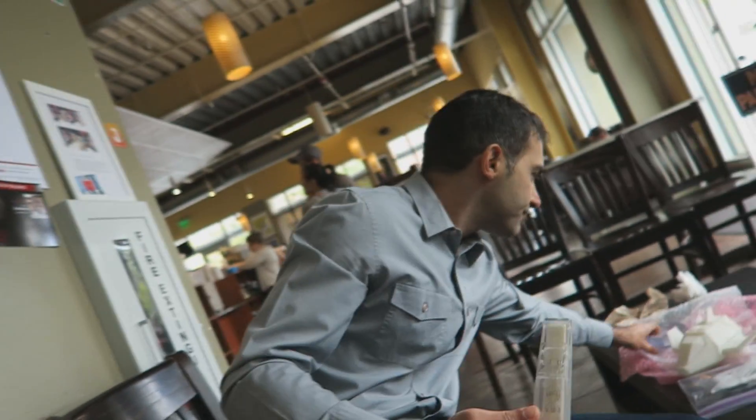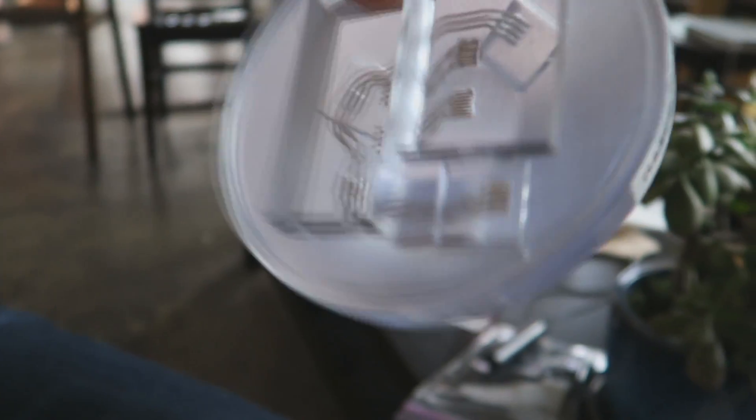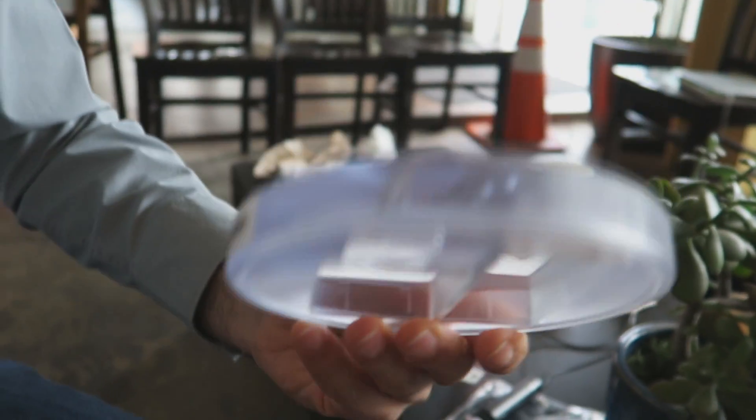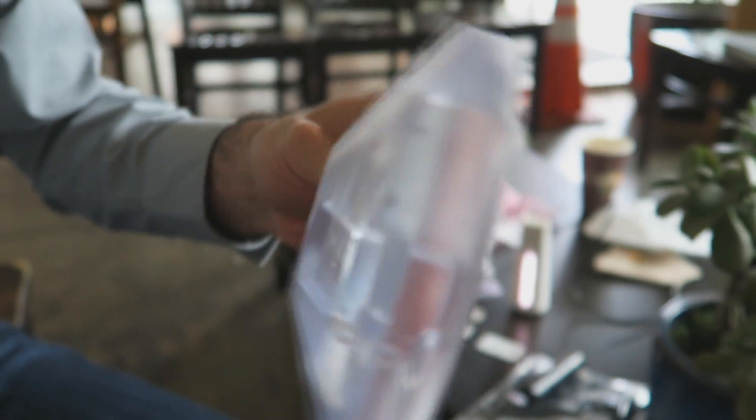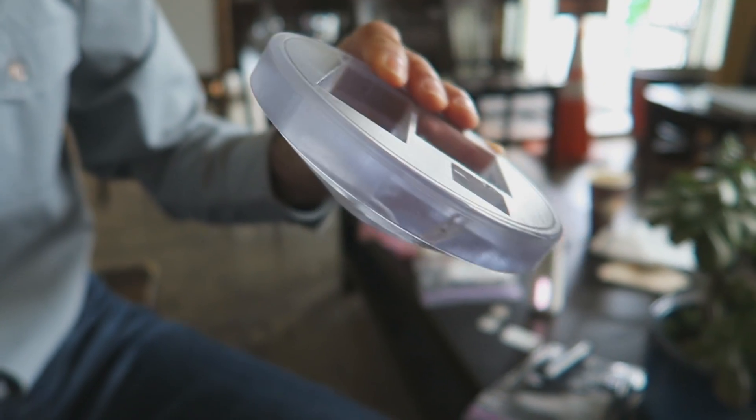We have a 3D printing technology that can actually print the middles that you require to have the interconnects communicate electronically between the modules. You can see these nodes here — they're fully three-dimensional. You're not constrained by where you put these things. And these are super high bandwidth communication lines — we're running at 480 megabits per second.